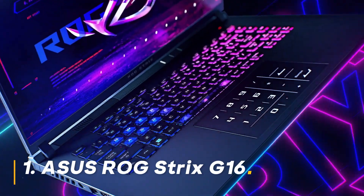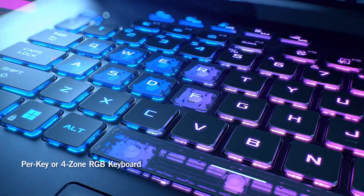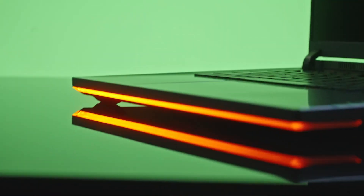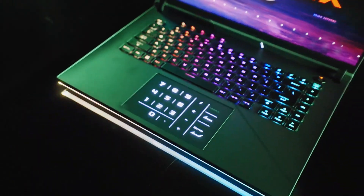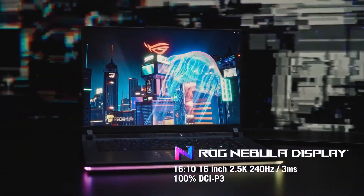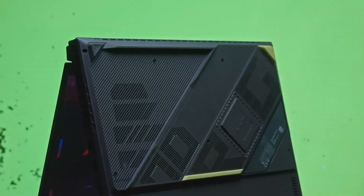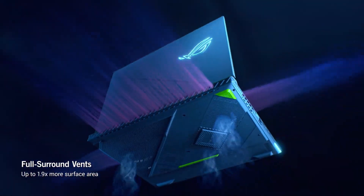Number 1: ASUS ROG Strix G16. The ROG Strix G16 strikes a fantastic balance between power and portability. Packing a 13th-gen Intel Core i7-13650HX processor and an NVIDIA GeForce RTX 4060, it tackles demanding games with ease. The 16-inch FHD 165Hz display delivers smooth, vibrant visuals, while the 1TB PCIe Gen 4 SSD ensures lightning-fast load times. With 16GB of DDR5 RAM, you can multitask seamlessly. Should you buy it? Absolutely — this is a fantastic all-rounder for gamers who value a balance between performance and portability.